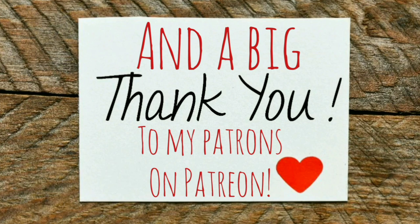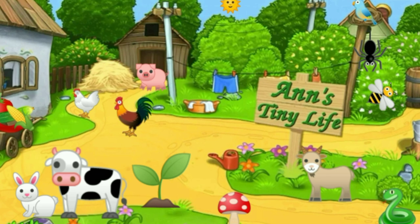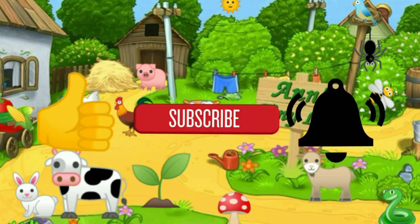Anyhow, that's all I got for you guys today. See you in the next video. Thanks for watching everybody. Make sure you like, subscribe, hit the bell. Y'all have a good one.